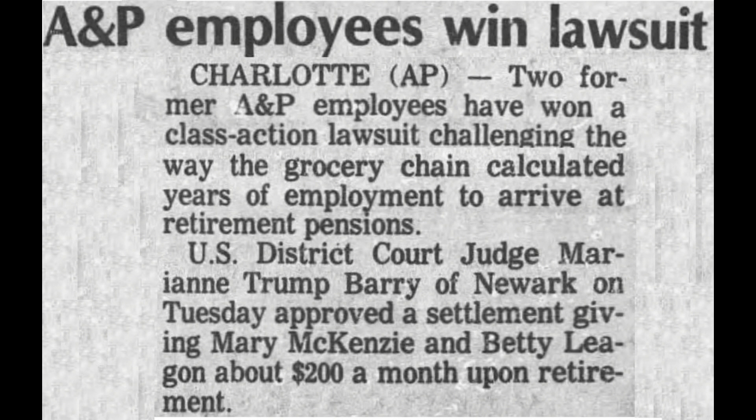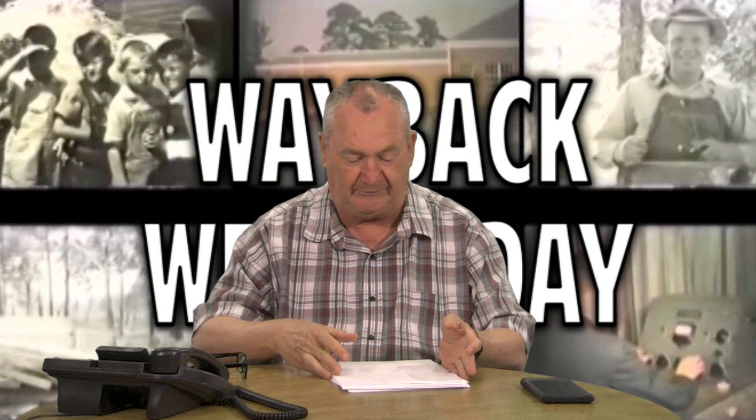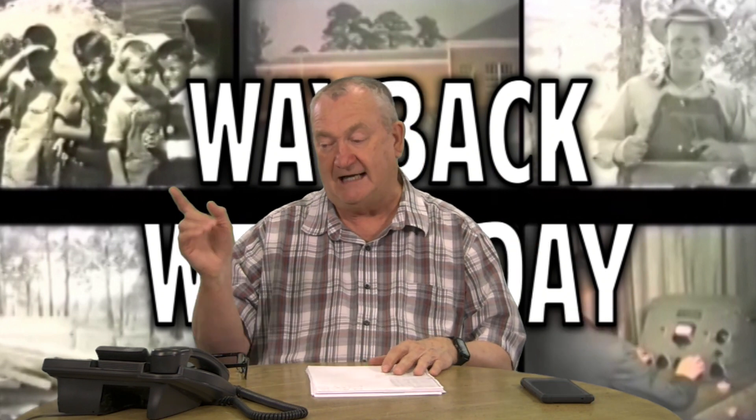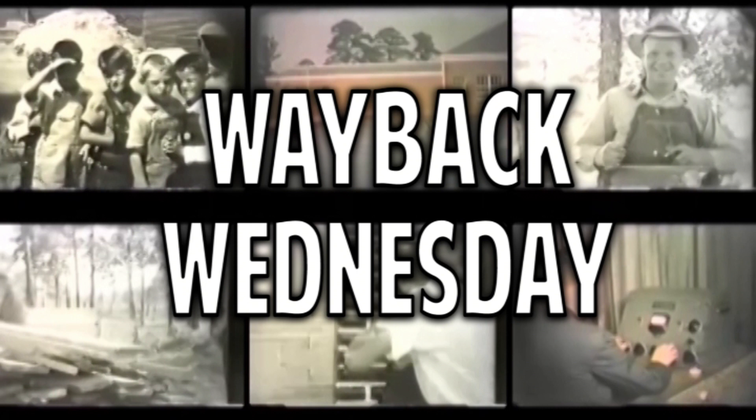Folks, that's going to do it for us tonight. I hope you learned something, and I hope you enjoyed this little memory trip down memory lane with me and A&P. I have some great memories of that store as a child, and I was just baffled at how much they achieved and then how quickly it all fell apart. Such is business sometimes. Have a great week, take care of yourselves, be kind to one another, and we'll see you next week with more Way Back Wednesday. Good night.